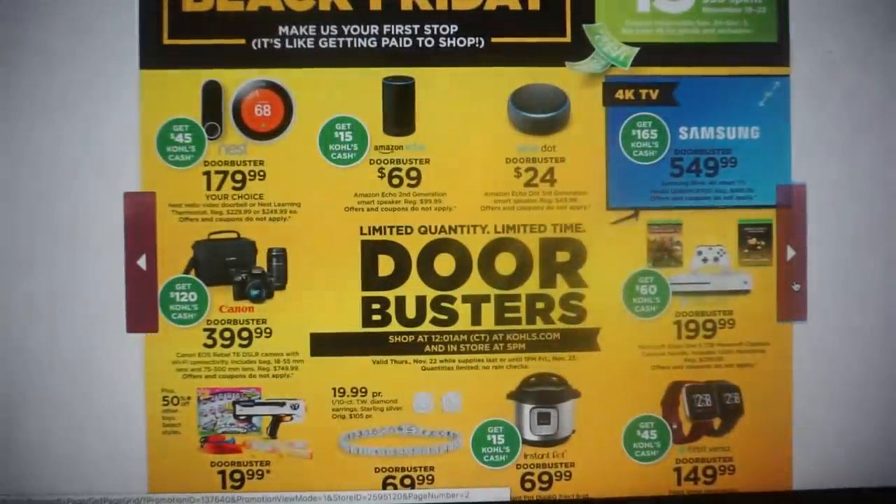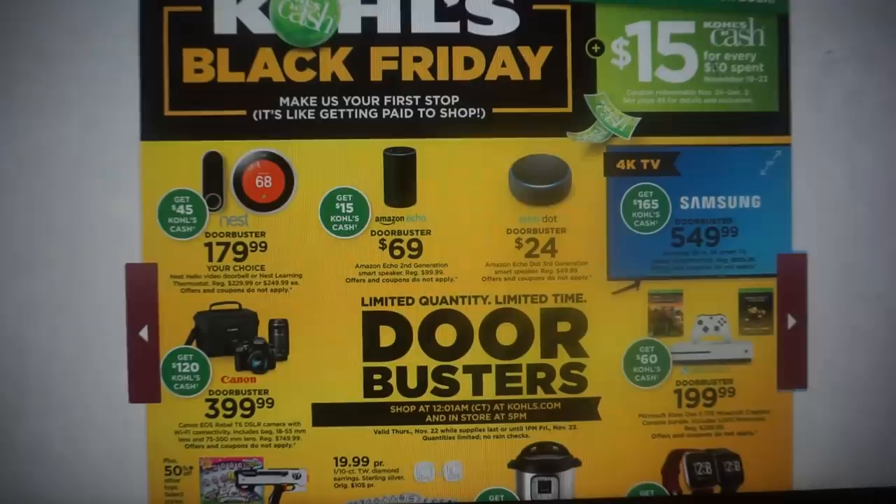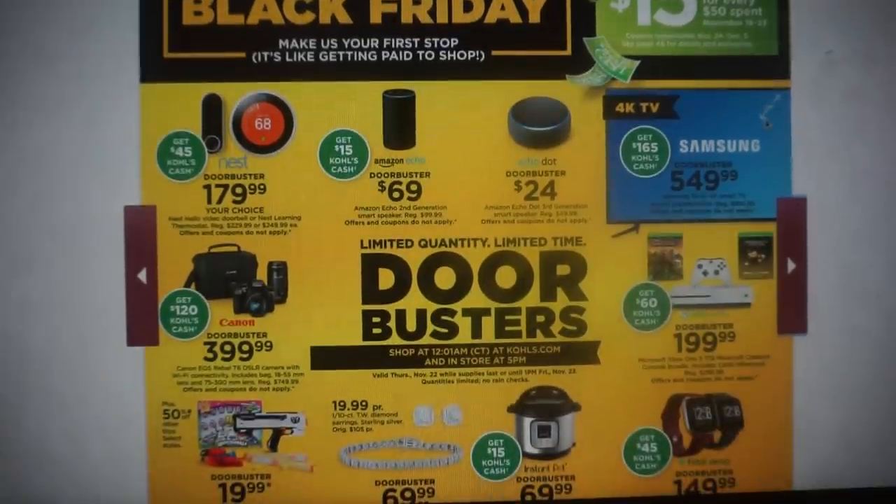I tend to do the online shopping over the past couple of years and it's just seemed to work out pretty well. There is a Kohl's Cash promotion — for every $50 spent November 19th through the 23rd, you're going to earn $15 in Kohl's Cash. The Kohl's Cash is redeemable November 24th through December 5th. Any Kohl's Cash that you earn, you can save to purchase additional gifts before the holiday.